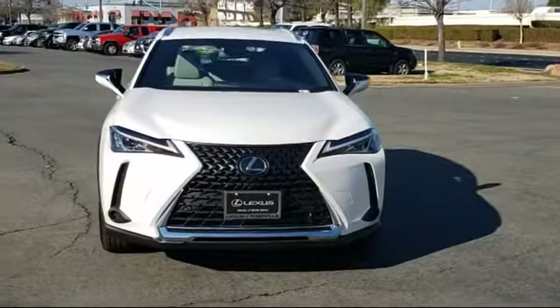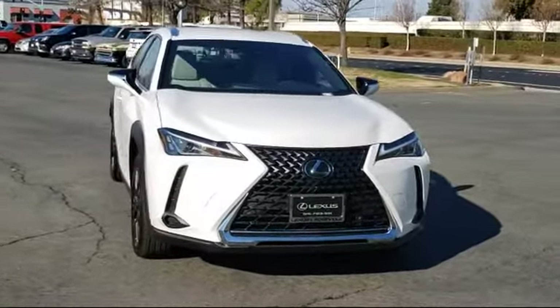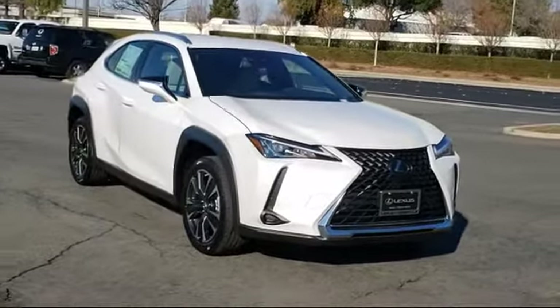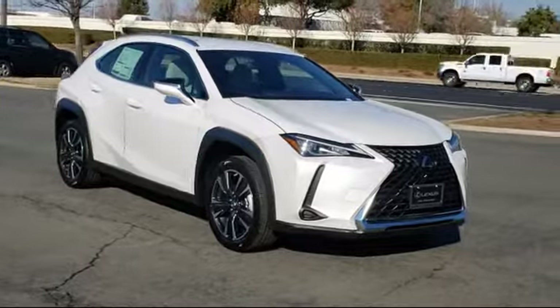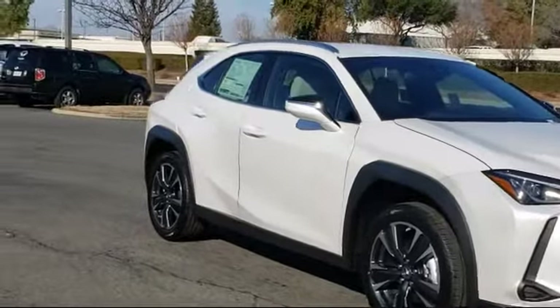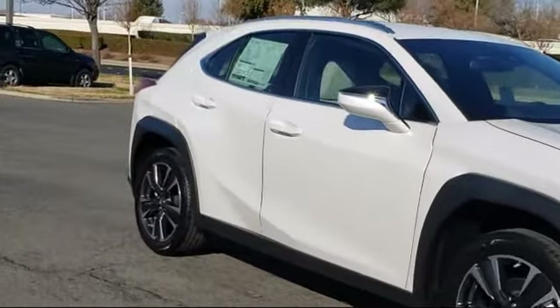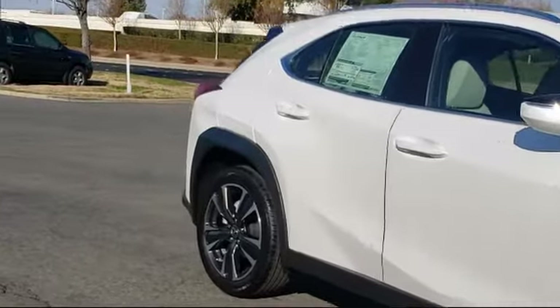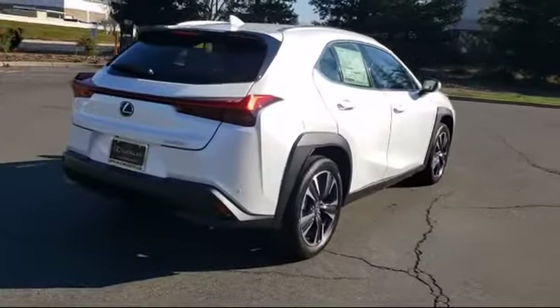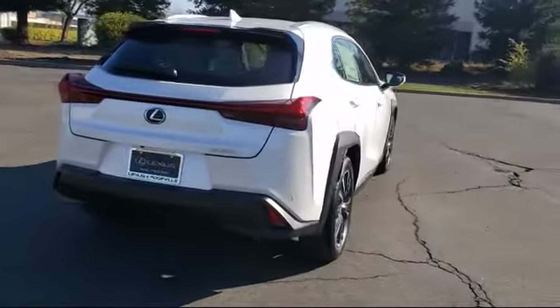Lexus of Roseville in the Roseville Auto Mall is proud to present another great vehicle from our selection of new Lexus vehicles and comes equipped with Blind Spot Monitor, Keyless Entry, Steering Wheel Controls, MP3 Player, Tire Pressure Monitoring System, Leather Wrapped Steering Wheel, Lane Keep Assist, Cross Traffic Alert, Electronic Stability Control, Rear Spoiler.